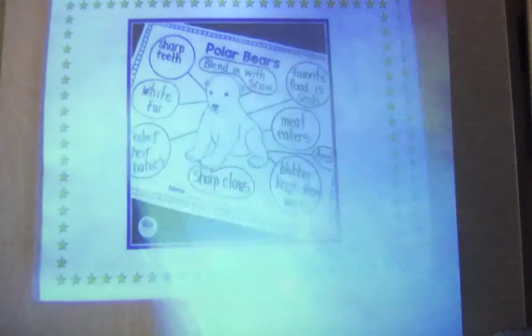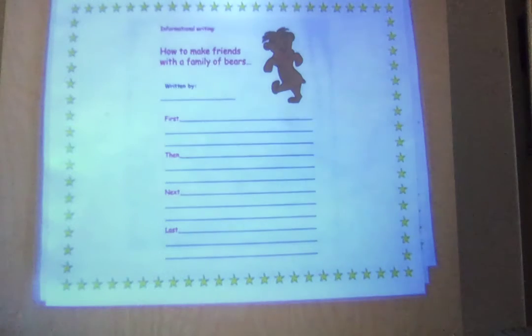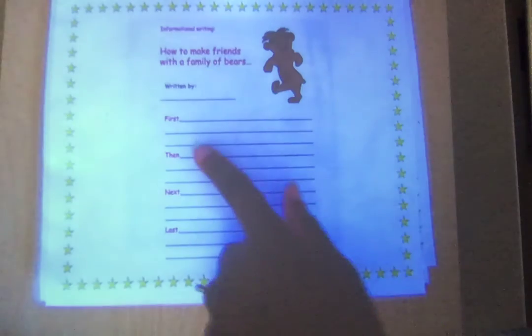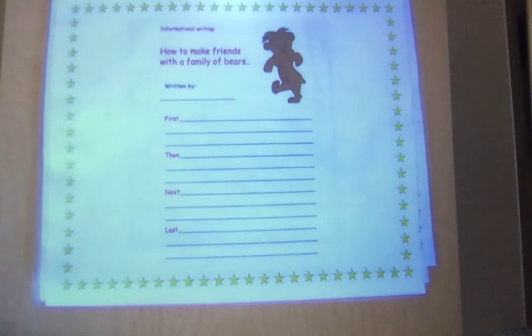Now here's one for how-to. It says: 'How to Make Friends with a Family of Bears.' You're going to write what happened with the first thing you should do, then next, and last. Remember, when you're informing somebody of something, it's like you're telling a story. If you're doing all about, you tell everything you know about it. And if you're doing how-to, you don't miss a step.